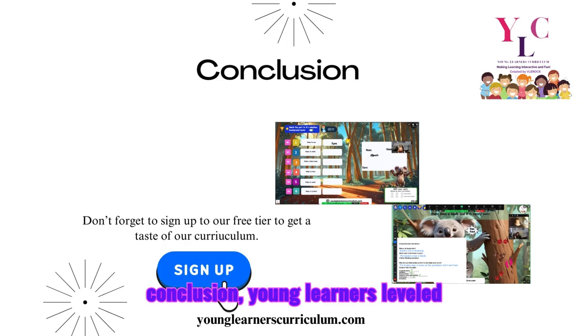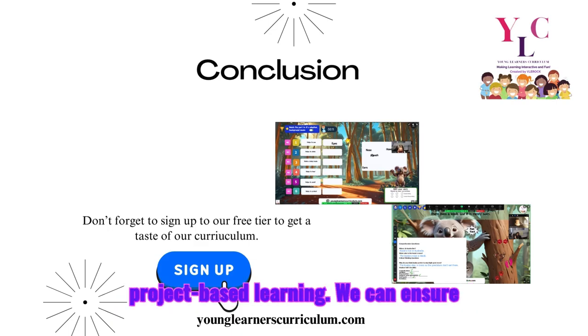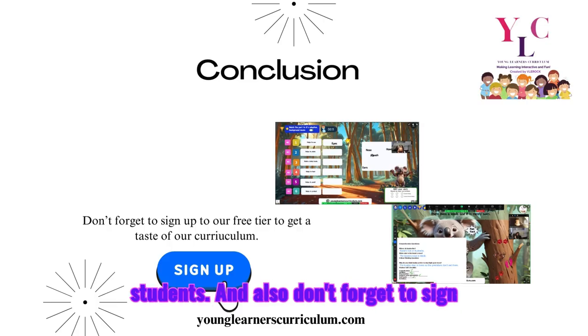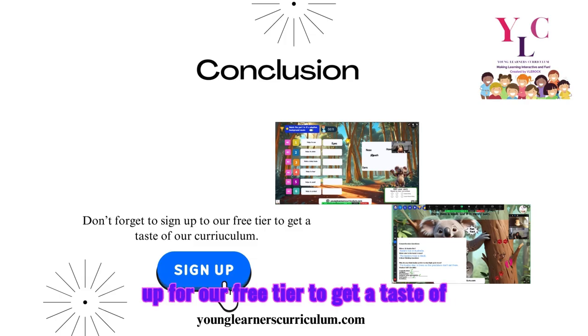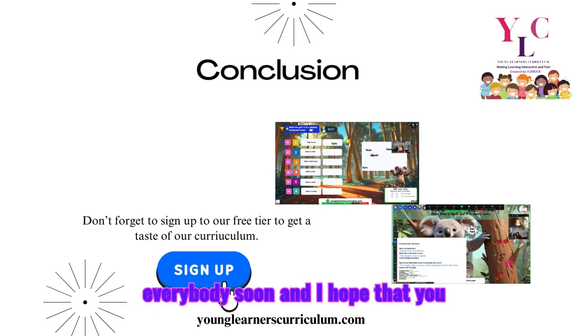In conclusion, Young Learners Leveled Reading incorporates the Science of Reading pedagogy, Bloom's Taxonomy, and project-based learning to ensure that each student not only learns, but thrives. Together, we will maximize creativity and mastery, making lifelong readers out of all our students. Don't forget to sign up for our free tier to get a taste of our curriculum — we look forward to seeing everybody soon, and I hope you enjoyed this presentation. Have a great day.